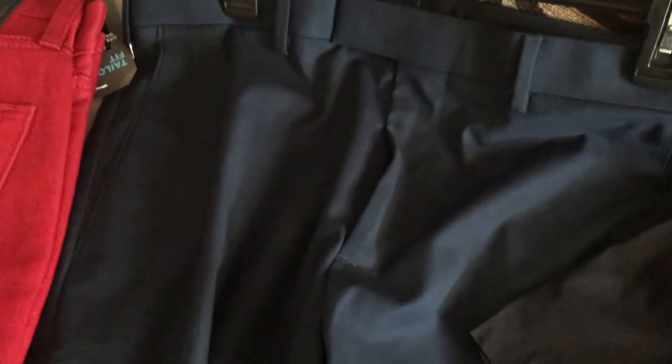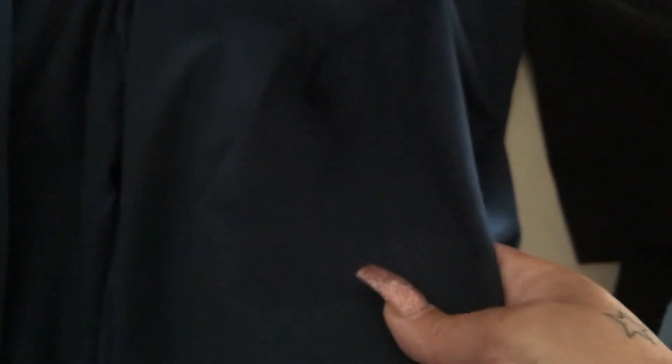Then he has some blue slacks — I kept this on a hanger and told him to keep it on the hanger. They probably look black on camera but they're navy blue, and they're very nicely creased, so hopefully he'll keep them that way.